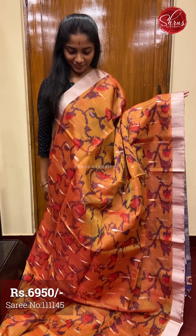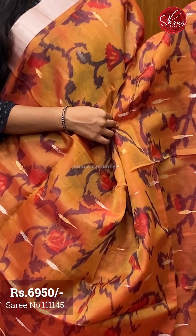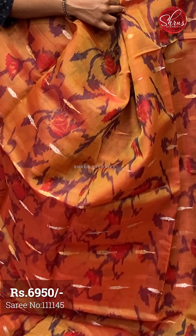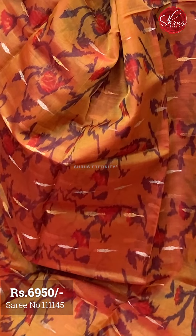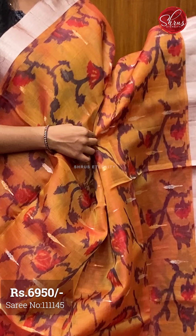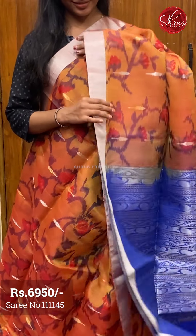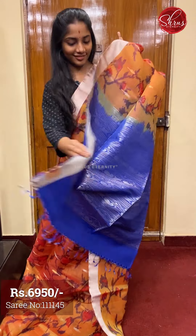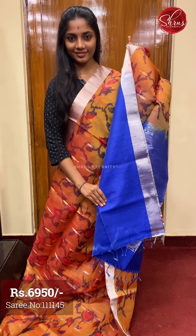Moving on to saree number two, priced at ₹6950. This is a little unconventional organza saree in the sense that it has an ikat pattern weaving on it. It also has a beautiful alternating gold and silver zari leaf motif. The borders are plain silver zari borders. The pallu is a nice blue base with silver and gold zari weaving on the full pallu. And a plain contrast blue colored blouse with borders.